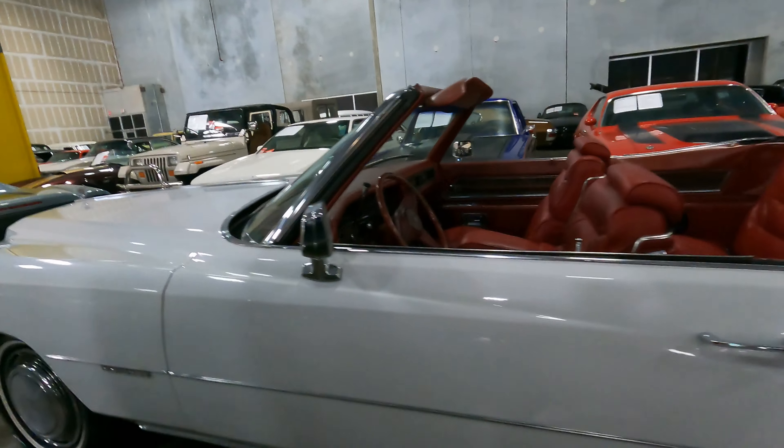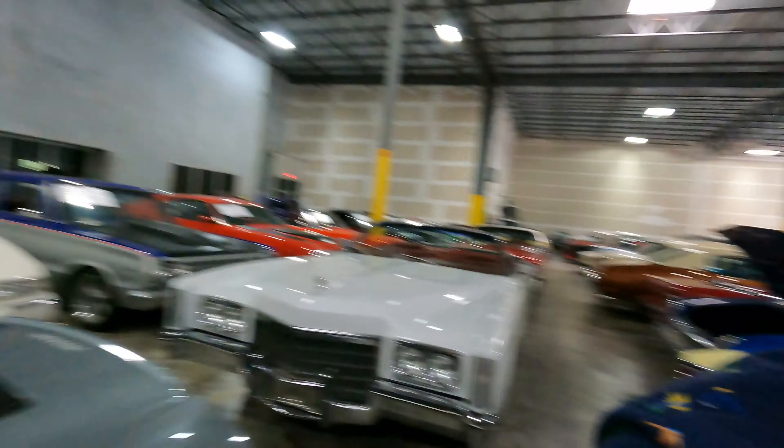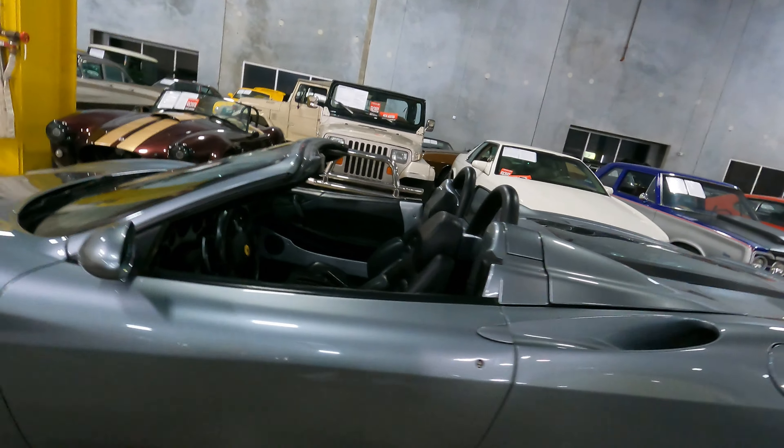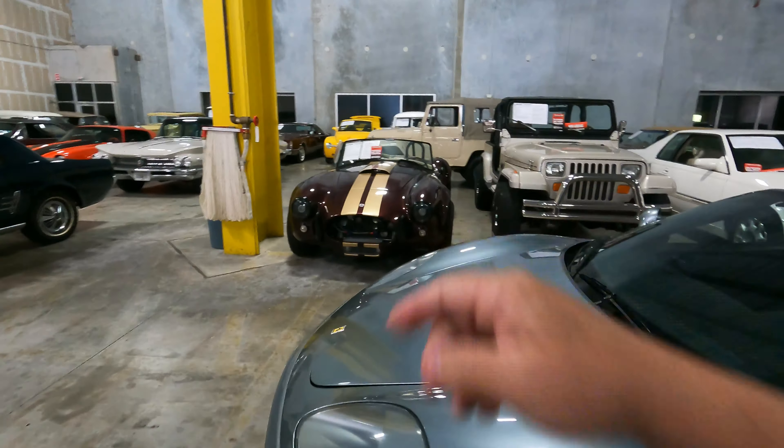Another beautiful Cadillac right here — white with red interior, 8.2-liter engine. They've got a little bit of everything. Even Ferraris and Porsches — here's a nice Ferrari. And there's a Cobra kit car — an AC Replica at $46,000 with a 383.